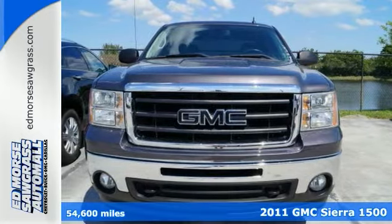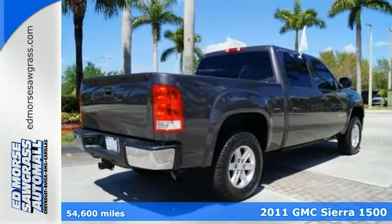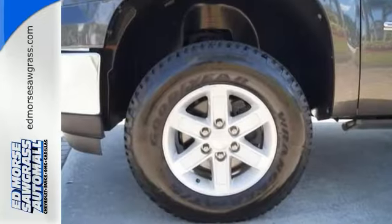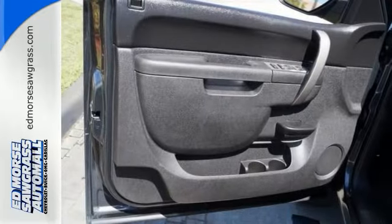Here's a 2011 GMC Sierra 1500. This great looking truck offers a silky smooth ride, stellar safety ratings, and standard features including tilt adjustable steering wheel, air conditioning, power steering, and a premium 4 speaker stereo system with a mast antenna.